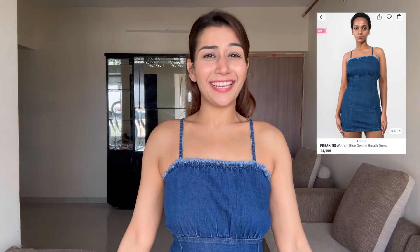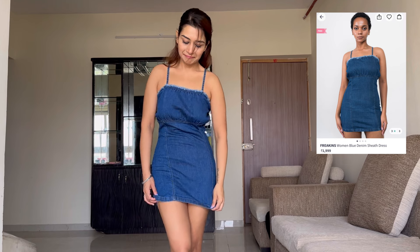Guys, this is the cutest denim dress I have ever seen — simple, casual, plain and body-hugging. It's a little short, but if you wear something underneath, it looks nice. When I bought it, it was very budget-friendly. I think this dress is great. You can pair it with white sneakers, some jewelry, and tie up your hair, and you are ready for a movie date or a coffee date. I love this.